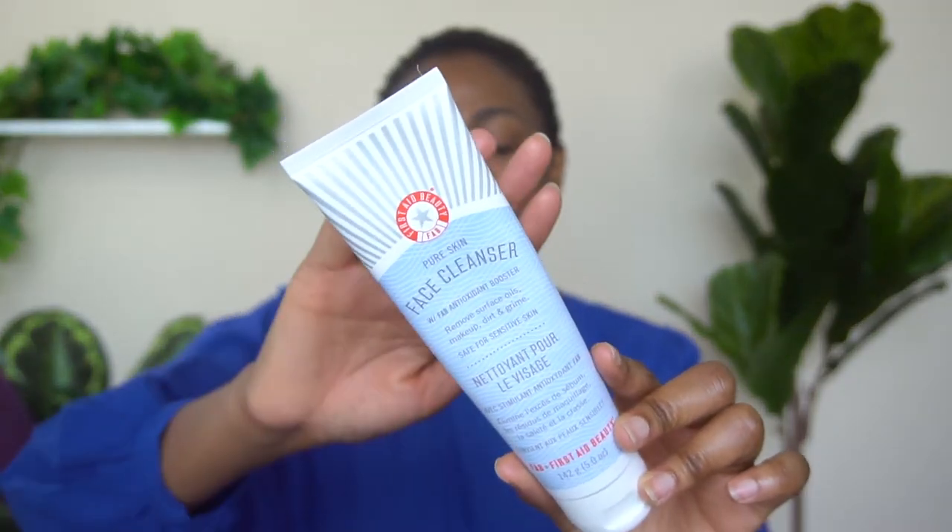The cleanser I'm using today is the First Aid Beauty Pure Skin Cleanser — one of my favorites. It's a really nice basic cleanser that removes dirt without making my face feel overly dry, and it doesn't leave a film on my skin. I'll do a whole video on my favorite cleansers soon. If you have acne-prone skin, there are also great cleansers with salicylic acid or benzoyl peroxide — I'll talk more about those in my upcoming cleanser video.